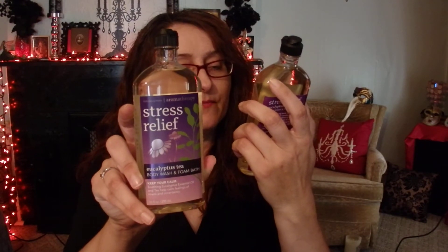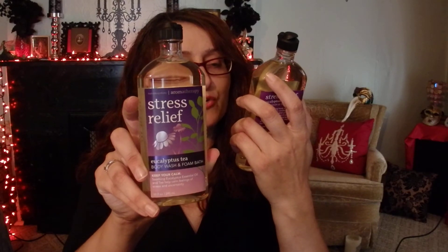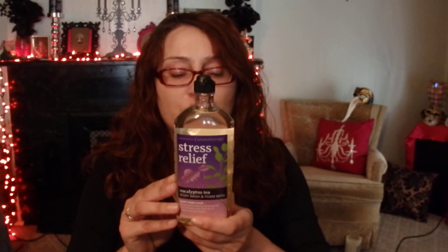Then I picked up a couple of Stress Relief body wash and foam baths, both in the eucalyptus tea scent. These are normally $13, but they were on sale for $5 each. It has eucalyptus essential oil and tea tree in it. As far as the smell, it smells like a soft eucalyptus — not a sharp, pungent, tangy scent like I would have thought. It's just a nice soft eucalyptus scent.